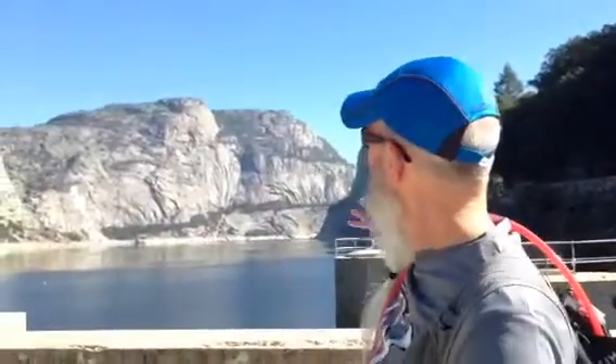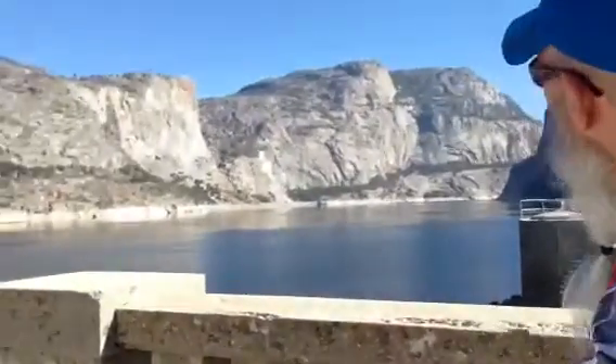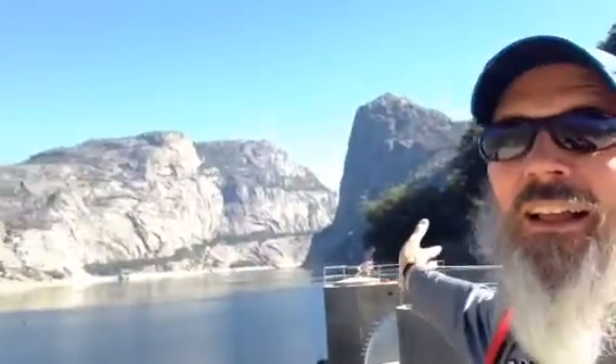So, Chuck, what are we doing today? We're at Hetch Hetchy, which is like Little Yellowstone Valley. Look at it. It's beautiful. It is beautiful.